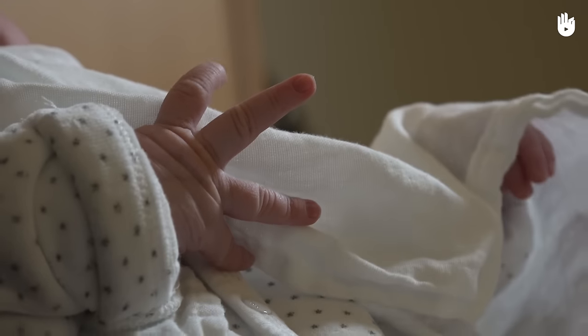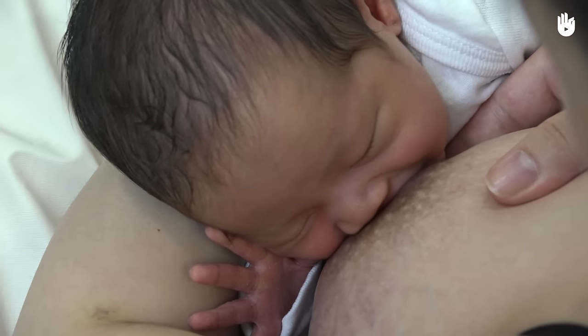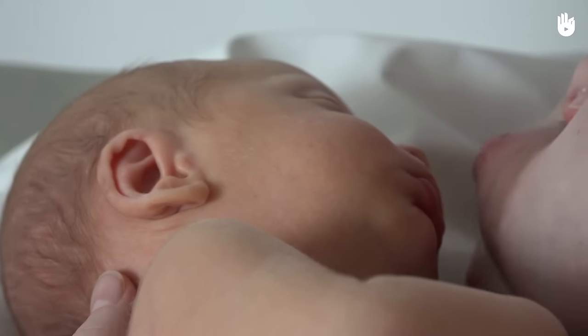Unbelievable but true, a woman can breastfeed a baby she has adopted. The success rates are very high in developing countries where this is a common practice.